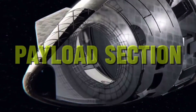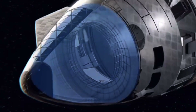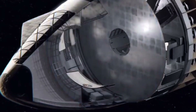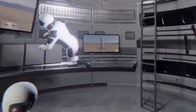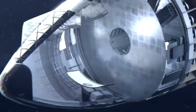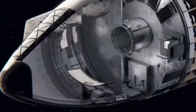Payload section. The payload section, located at the nose cone of the spacecraft, can carry crew, cargo or a combination of both. This section is capable of accommodating up to 100 passengers or 150 tonnes of cargo, making it an ideal vehicle for a variety of missions. The payload section is also equipped with a proprietary technology called payload interface, which allows for easy integration and deployment of payloads.